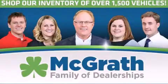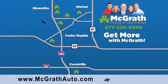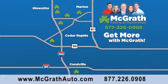Thank you for viewing this video brought to you by the McGrath family of dealerships. We have thousands of vehicles to choose from, all in the Cedar Rapids Iowa City corridor area. Visit our website at McGrathAuto.com or call one of our seven dealerships. We look forward to serving you!